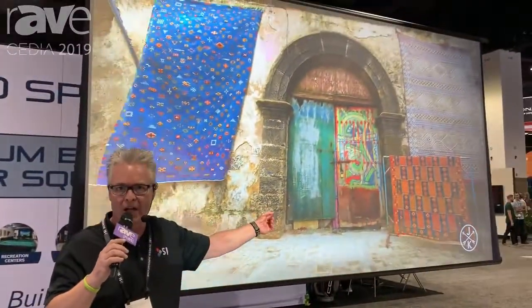Hey, Blake here at the Screen Innovations Galactic Headquarters at CEDIA 2019 in Denver, Colorado. Behind me, guys: Rollable Television.